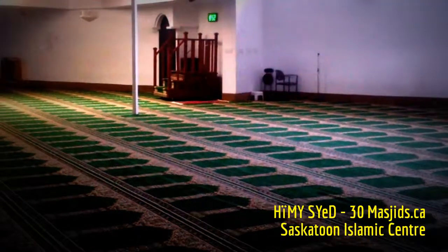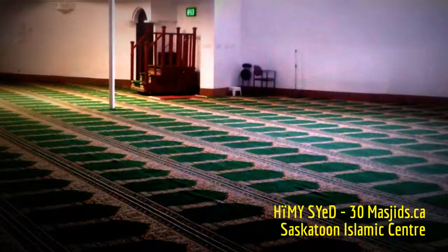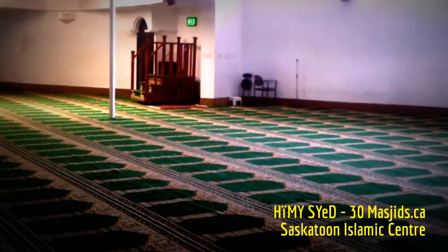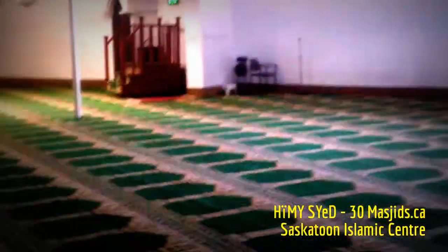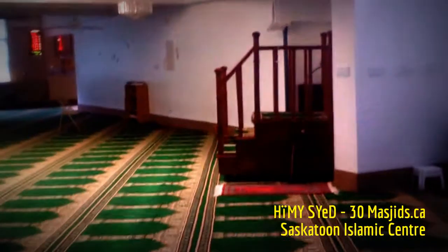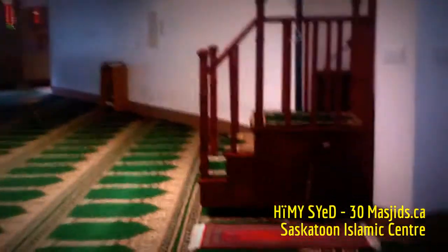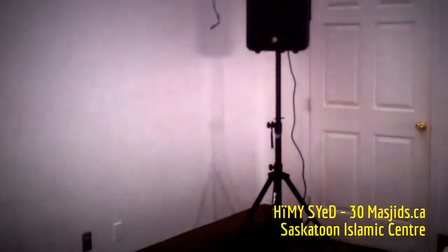We are in one of the farthest corners from the Mimbar, in the prayer hall of the brothers' side of the Islamic Association of Saskatchewan's main prayer hall. This mesh and wall separates the sisters from the brothers. To maximize the amount of prayer space for an ever-growing congregation, the Imam may deliver the khutbah from here, and the prayers may be led from here.